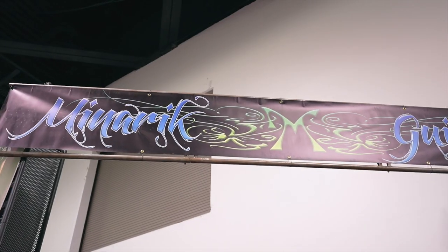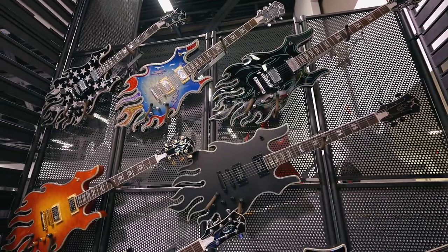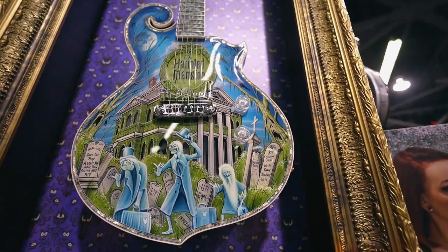We are at Minarik Guitars, and I think we may have found the craziest guitars at NAMM. Let's take a look.